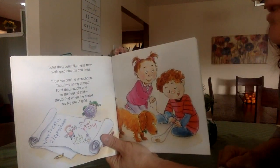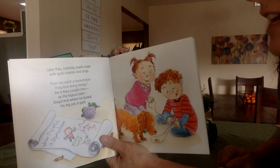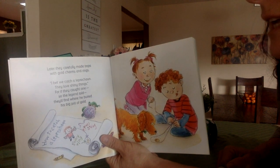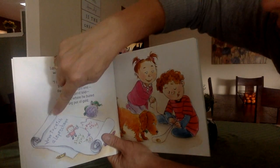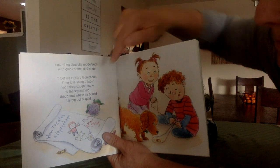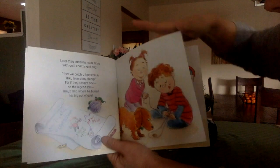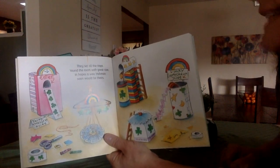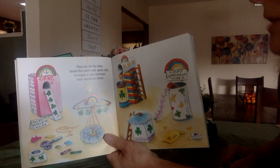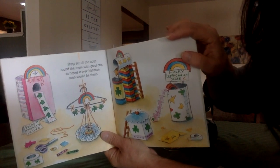Later they carefully made traps with gold charms and rings. I bet we catch a leprechaun — they love shiny things. For if they caught one, so the legend told, they'd find where he buried his big pot of gold. They even made a little map here — how to catch a leprechaun: shiny ring, pull string. I see the leprechaun hiding. They set out all the traps around the room with great care, in hopes a wee Irishman soon would be theirs. Look at all the different ideas people had — this is amazing.